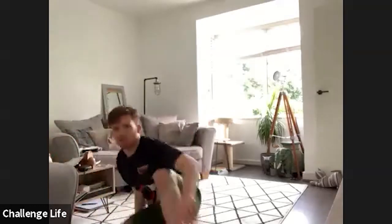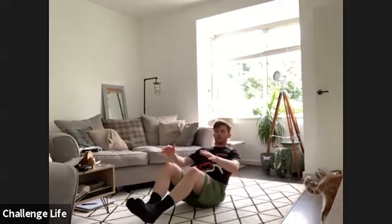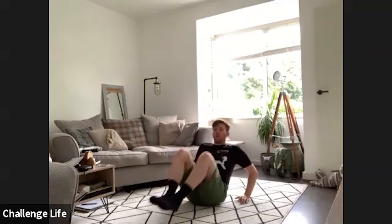Next up, take a seat on the floor. We've got seated rows. So ideally no hands on the floor, we're going to bring our legs out straight and bring them in. If you need a bit of support, just put your hands down behind you. Get yourselves set. Three, two, one, let's go.